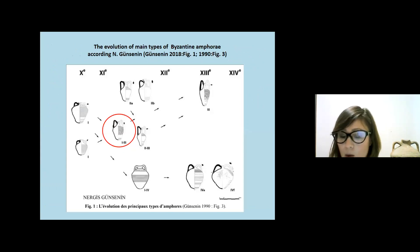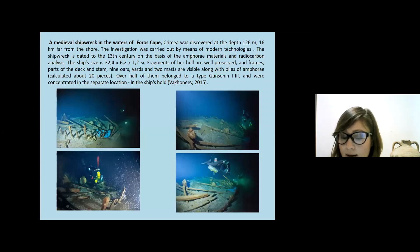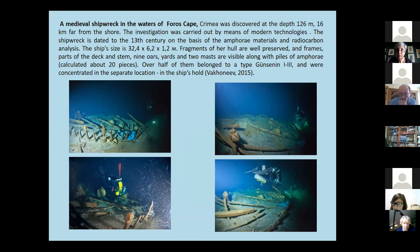The evolution of the main type of Byzantine amphora according to Günsenin can be seen on the display table. Highlighted amphora of the intermediate stage of development, namely Günsenin type 1-3, is the focus of our research. The first assemblage under consideration was discovered in the waters of Forest Cape at a depth of 126 meters, 16 kilometers from the shore — a shipwreck dated to the 13th century on the basis of amphora materials and radiocarbon analysis.